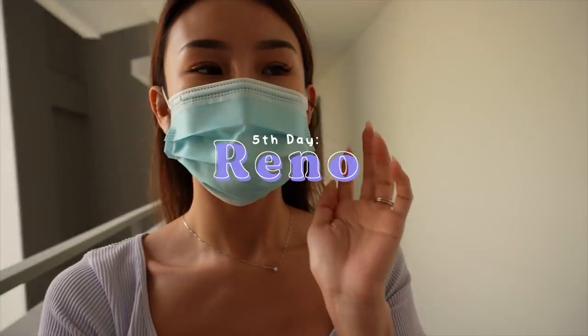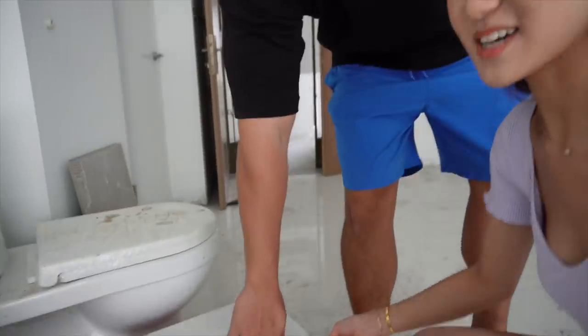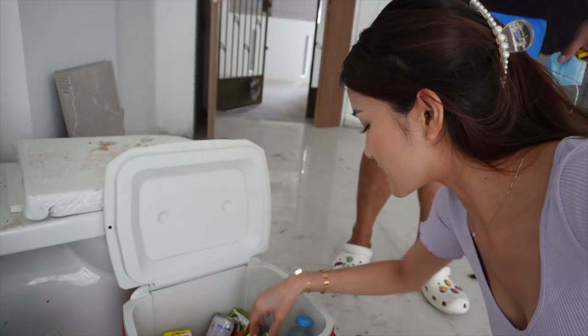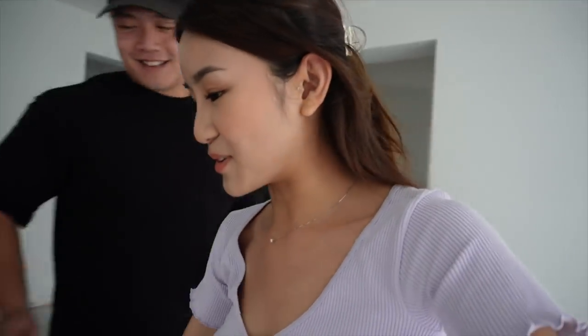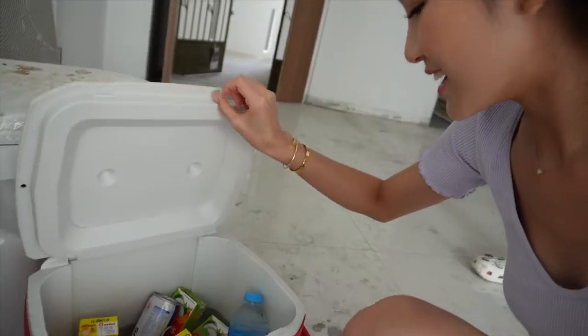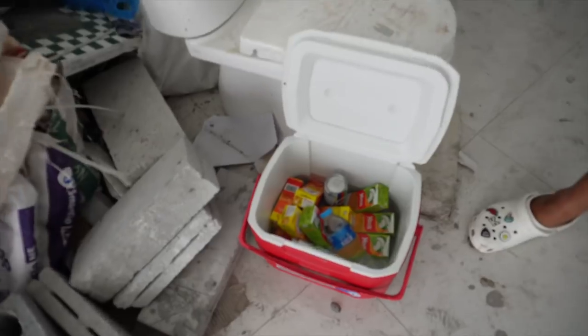It's the fifth day of renovation. My very kind husband got an ice box of drinks for the workers — wintermelon, 100 Plus, Red Bull. They finished the Red Bull! I put two in there and only one guy — so they love Red Bull. Now you know what you can buy for your renovation workers.